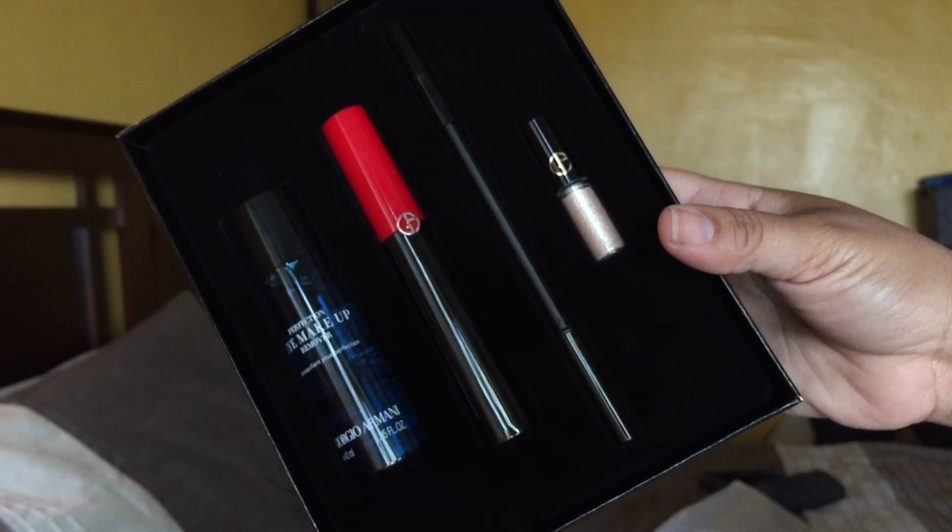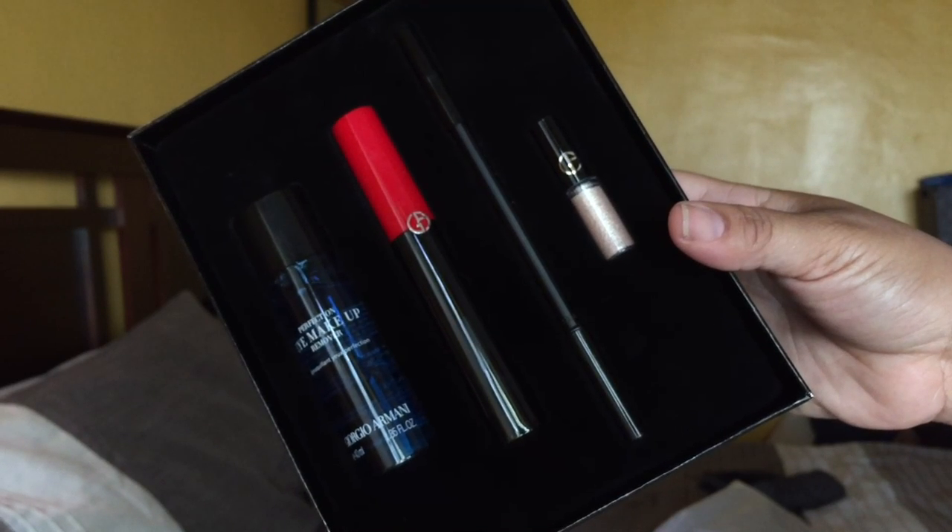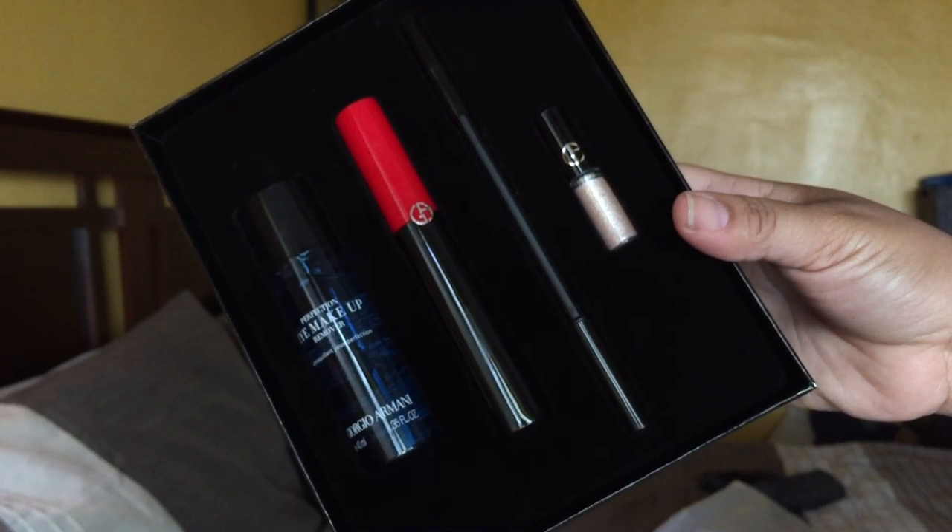So without further ado, let's get into it. I did go to an Armani and YSL training. The first thing I'm going to show you I did get from the training. When I say training, they didn't pass out or give out anything, but I did win an item — we were playing a game. We were also able to shop in the store at a discounted price. Some of you know I love my Giorgio Armani Luminous Silk and I would pay regular price for it.